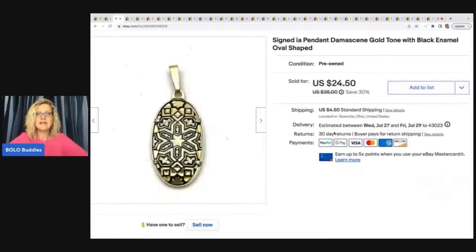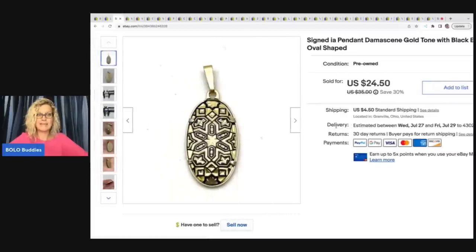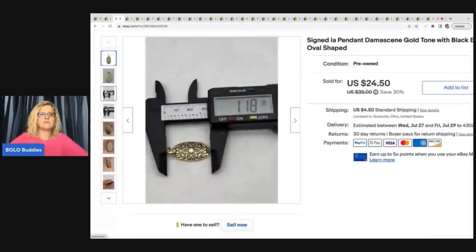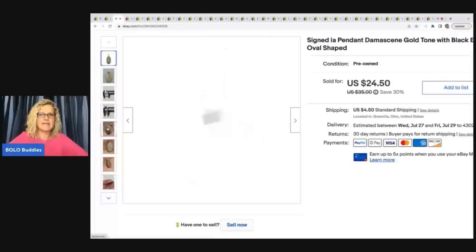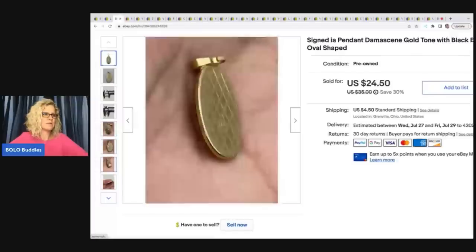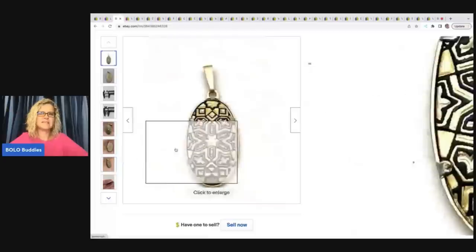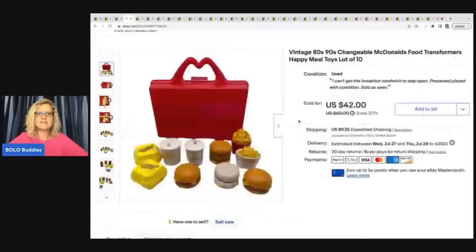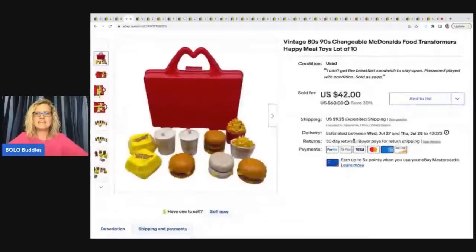The next item is this signed IA pendant — damascene, gold tone with black enamel, oval shaped. I was able to find a comparable one by using keywords. This sold pretty quickly. I got it at a thrift store for 50 cents and sold it for $24.50 plus shipping.